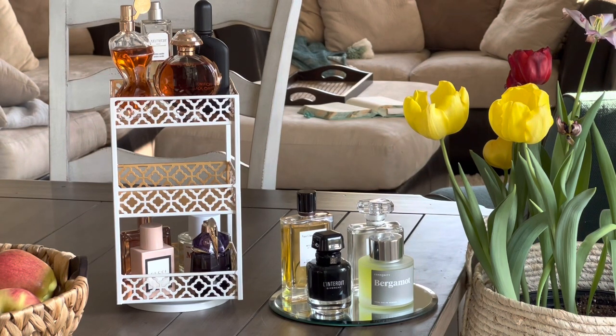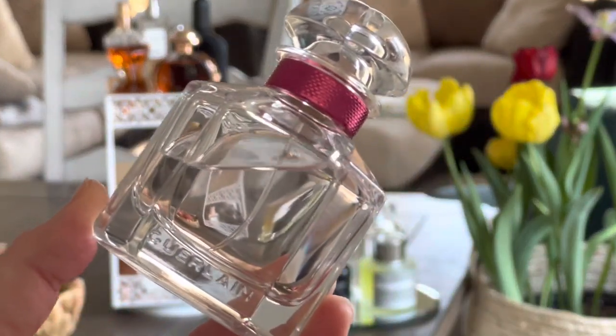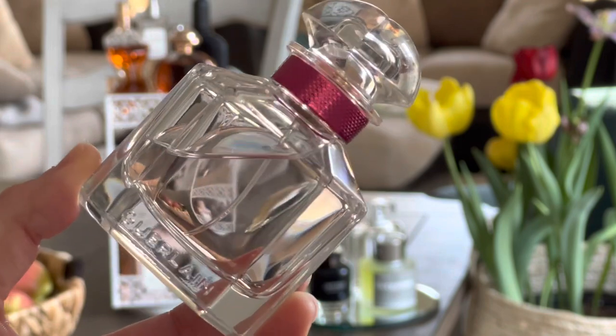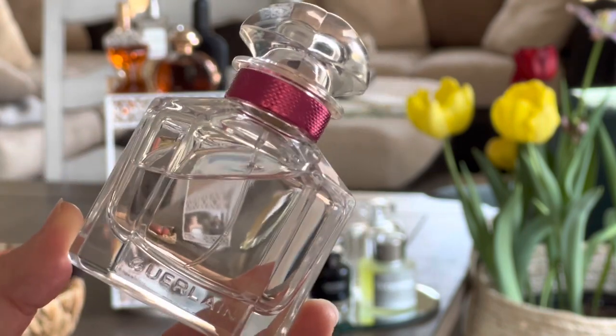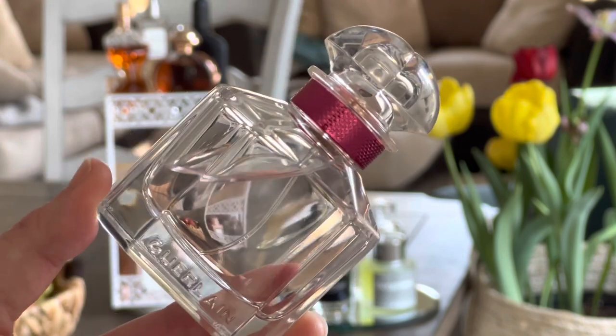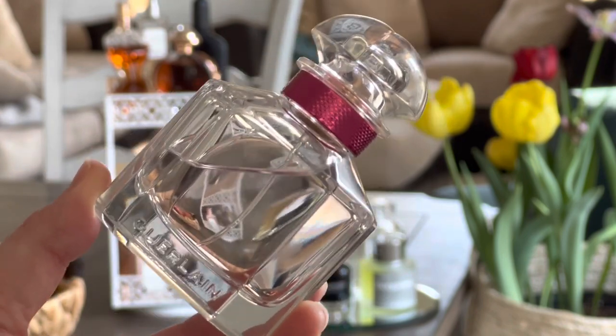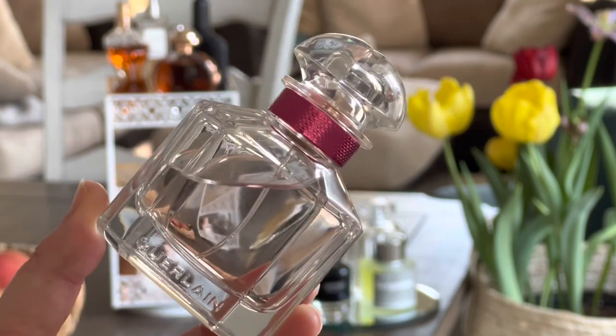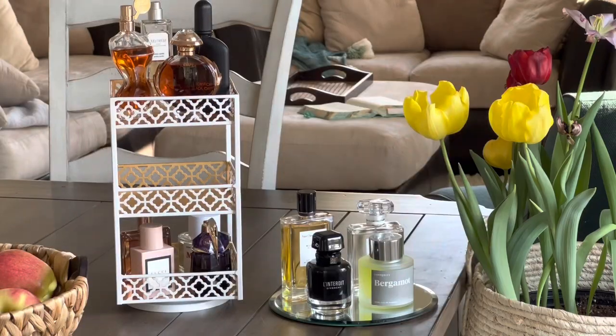Beside it, one that's a little bit lighter and easier to wear — I enjoy wearing this one to work especially in the spring and summer — it's the EDT version of Mon Guerlain: the Bloom of Rose EDT. It's less ambery and vanilla and more sparkling, with a bit of rose. It's a lighter and very easy fragrance to wear on an everyday basis, and I'm excited to be wearing this one again.